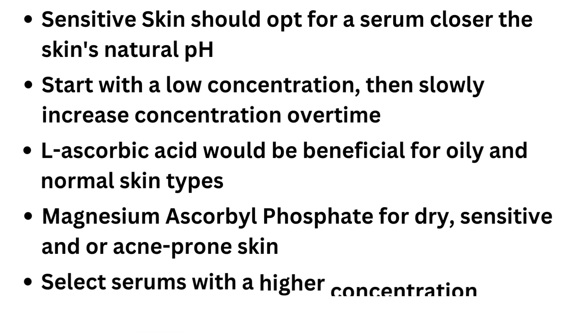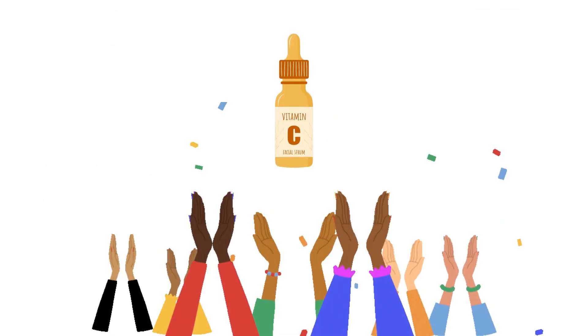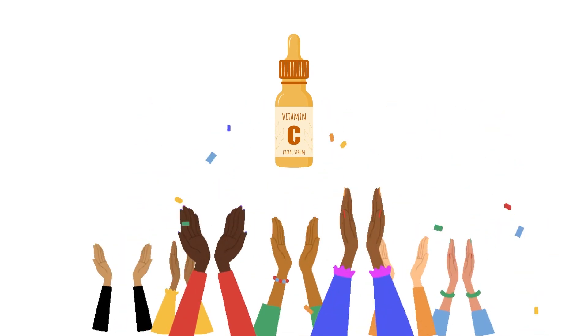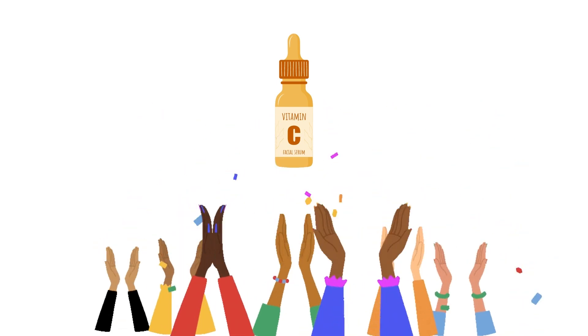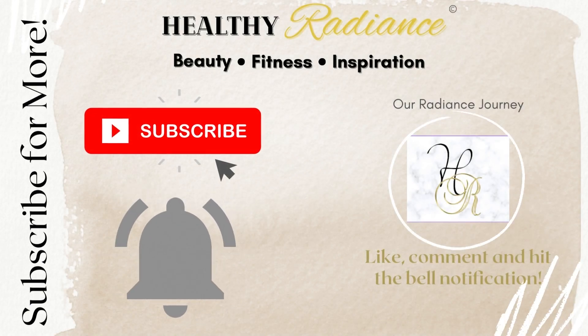Lastly, select serums with a higher concentration than creams or lotions to get the most skin benefits. Vitamin C in skincare has become so popular and a game changer for boosting your overall complexion. Having this knowledge will take your skincare regimen to the next level. I hope that you have all enjoyed the video.